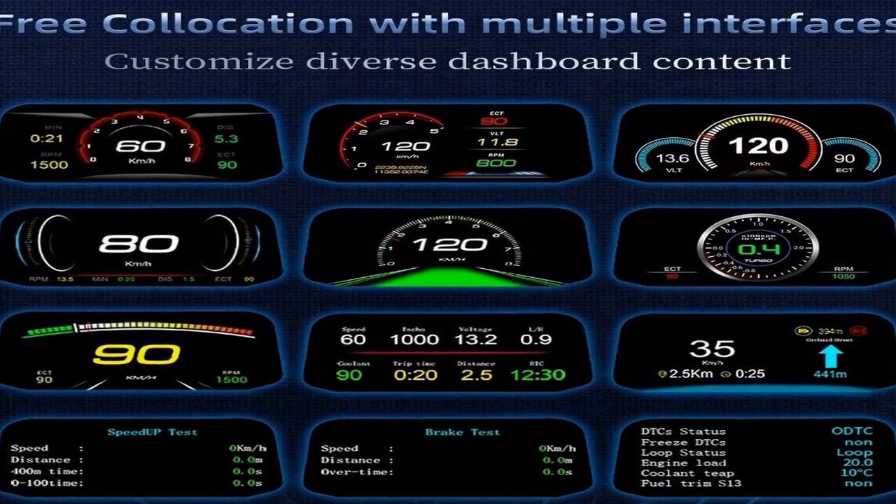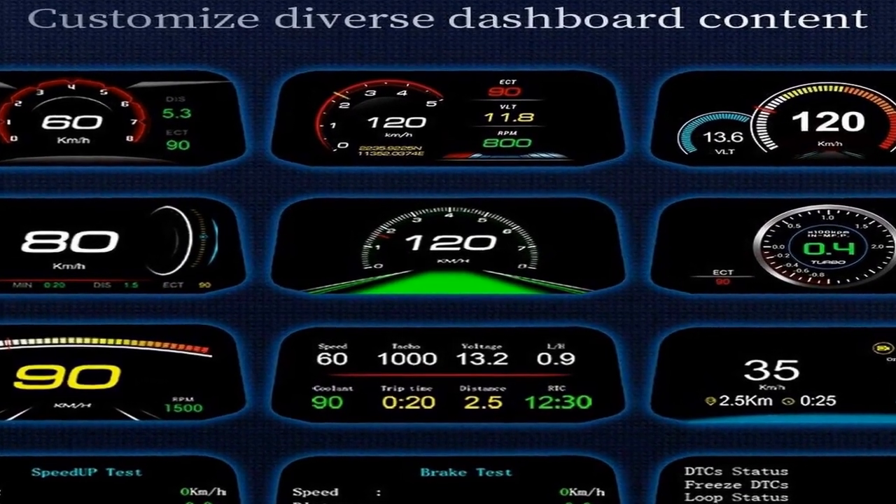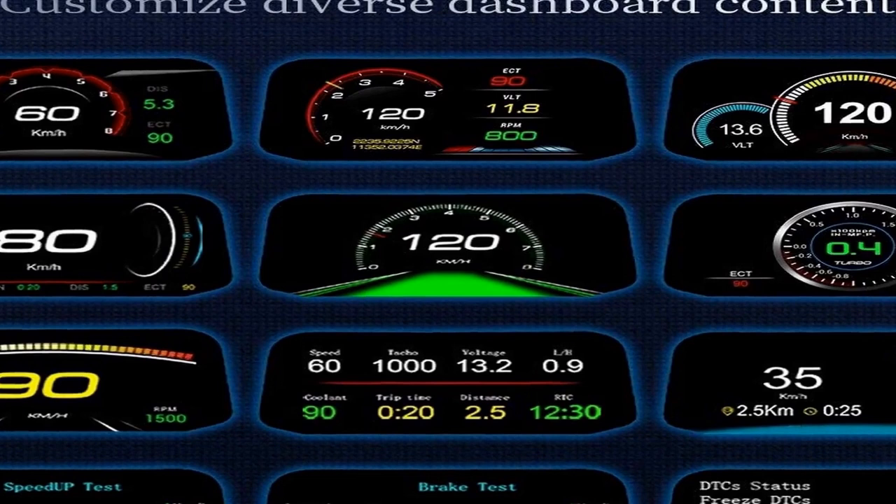Available for cars with OBD2 and EU OBD port. Car automatic diagnosis system, plug and play. GPS mode displays speed, voltage, mileage, driving time, local time, altitude, driving direction, number of satellites, acceleration test, brake test, and 100 km acceleration test. Safety driving — keep your eyes ahead, no need to look down at the dashboard while driving. Features overspeed alarm, low voltage alarm, and free switching between kilometers and miles.